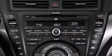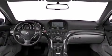Additional features include speed-sensitive volume controls, high-intensity headlights, a premium audio system, and commercial-free satellite radio.